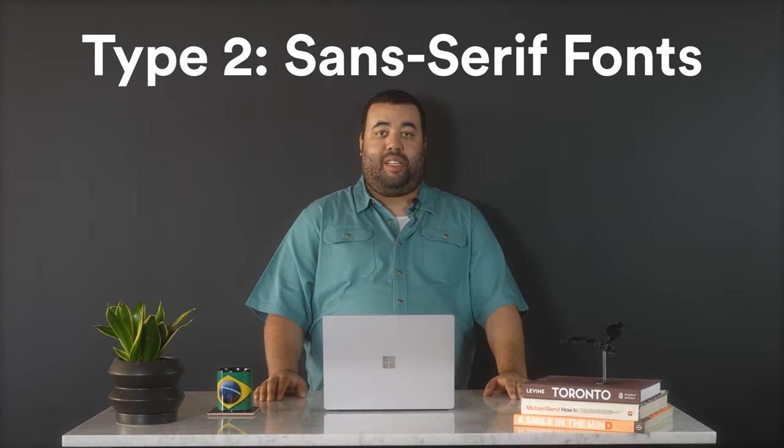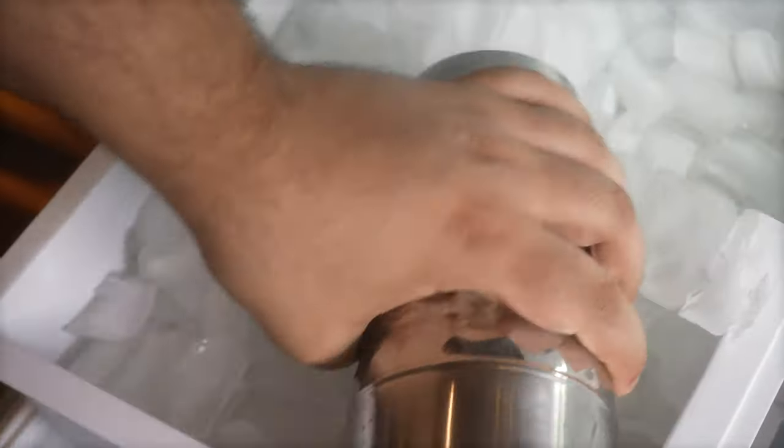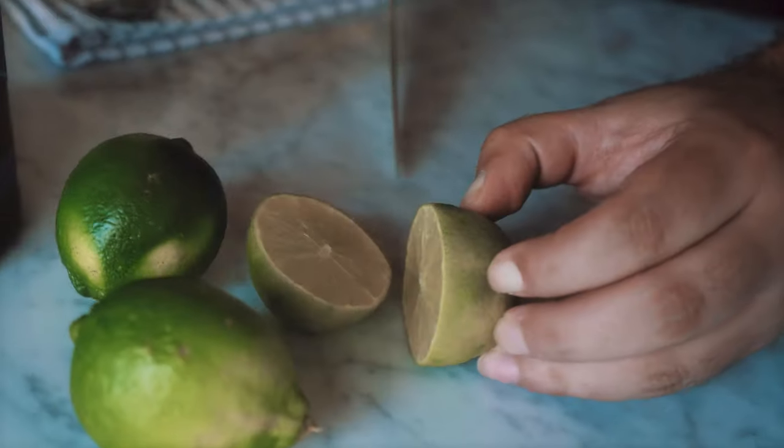Next, we have sans serif fonts, which are more modern and clean, like a crisp gin and tonic. Sans serif fonts are categorized by crisp lines and can be used in heavier weights for bold looks or light weights for more airy minimal looks. Sans serif fonts are the go-to for digital platforms and online businesses because of the easy legibility and simple style. Brands like Google, Spotify, Netflix, and Lookup use sans serif fonts.